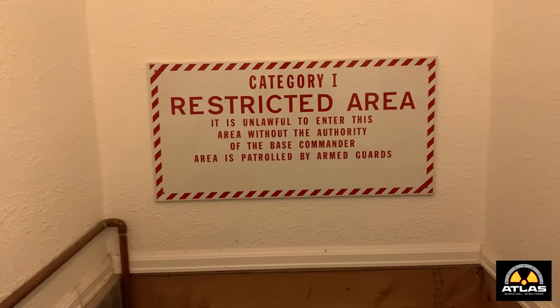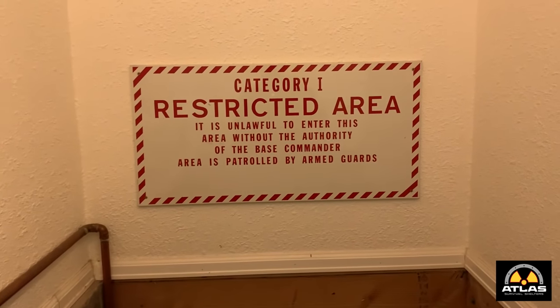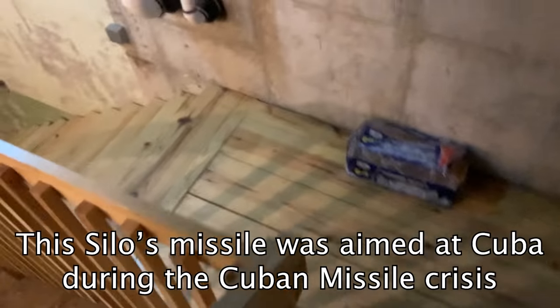Category 1, restricted area — it's unlawful to enter this area without the authority of the base commander. Area is patrolled by armed guards. Did you build this wood staircase? Yeah, we did that.